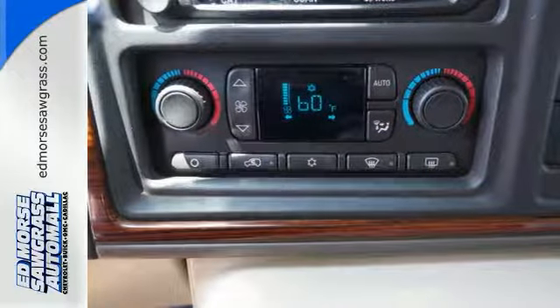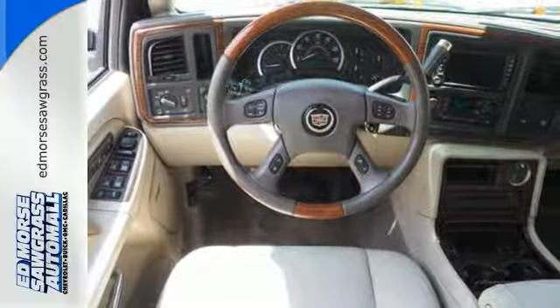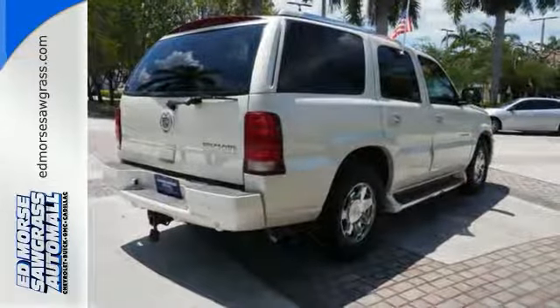When you first see this Escalade, you may think it's out of reach, but it's surprisingly affordable for such a world-class SUV. Its competitors can't touch it, but you can when you test drive it today.